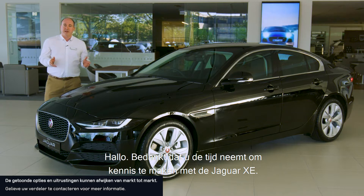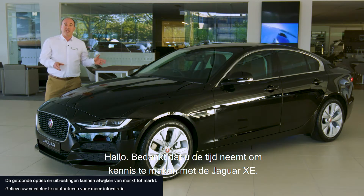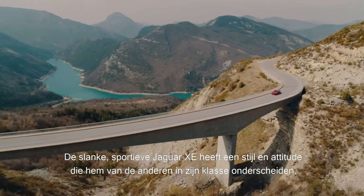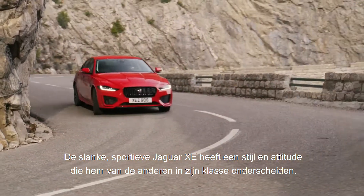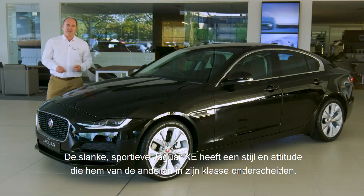Hello and thanks for taking the time to find out a little more about the Jaguar XE. Lean and sporty, the Jaguar XE has a style and attitude which differentiates it from others in its class.